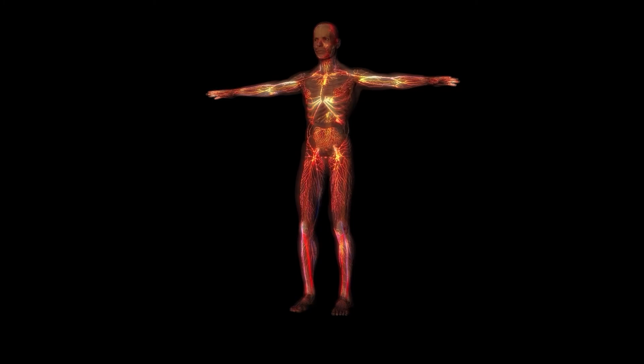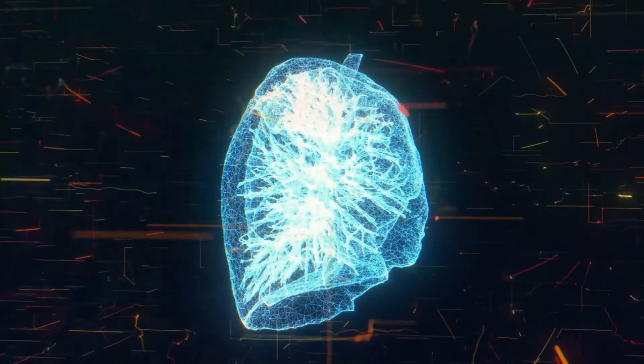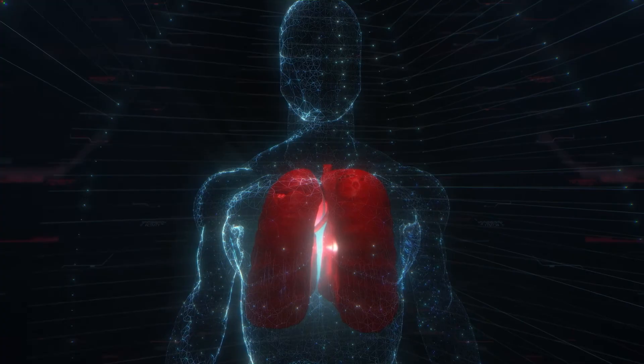Qigong helps us tap into the parasympathetic nervous system by tuning into our body through movements and posture, regulating our breath, and moving the flow of energy in our body by setting our intentions. Through this, qigong strengthens and increases our capacity to control our nervous system.